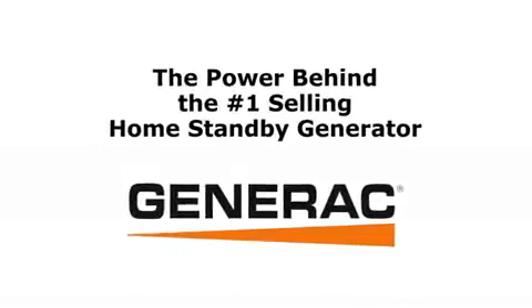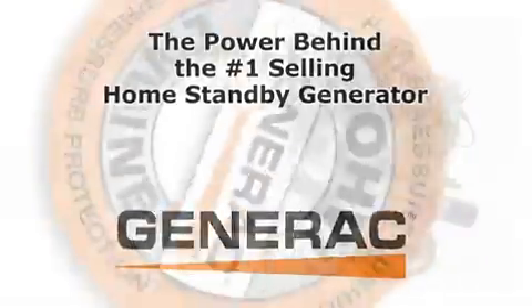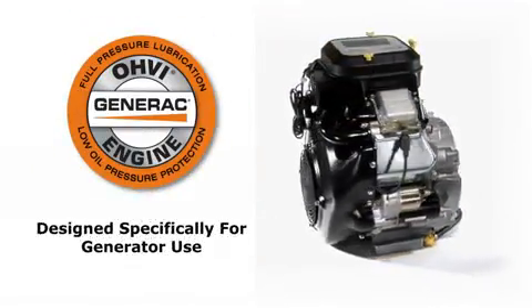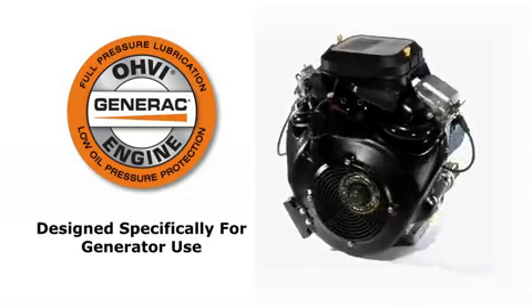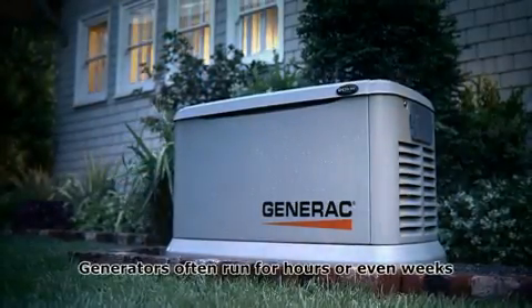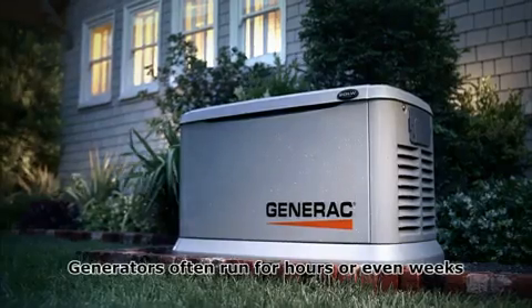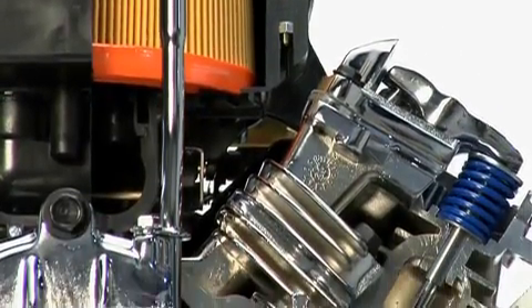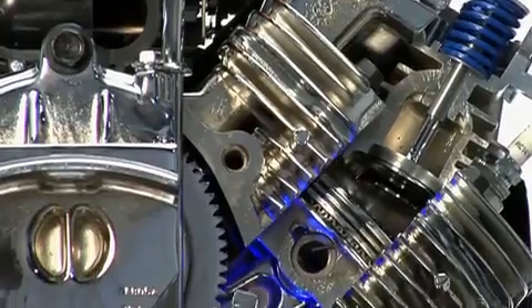The power behind the number one selling home standby generator is Generac's overhead valve industrial engine, the only engine designed specifically for generator use. Generators are often required to run for hours at a time or even day after day. Engines adapted from other applications can overheat and may have shorter lifespans.